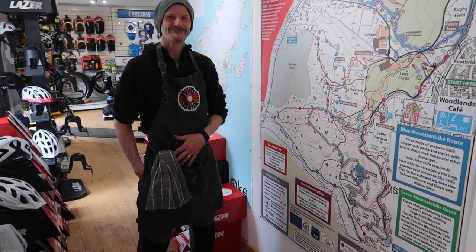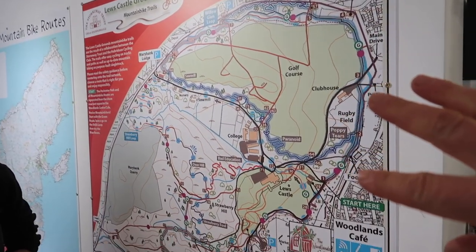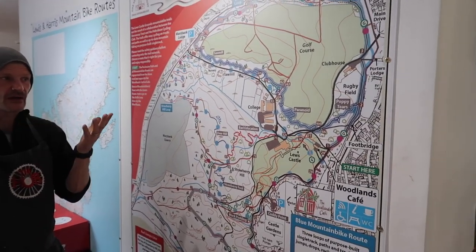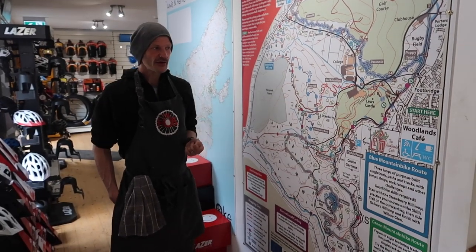I never knew that we had all these cycle trails here in the castle grounds, which is brilliant. You've got blue, red, green, all sorts. We've been very lucky to have these built in the last few years — perfect that they're on the back door. I've got a fleet of e-bikes that you can hire out.